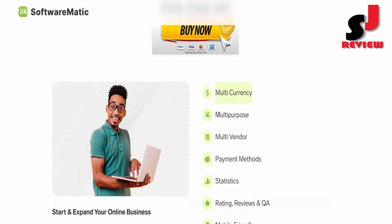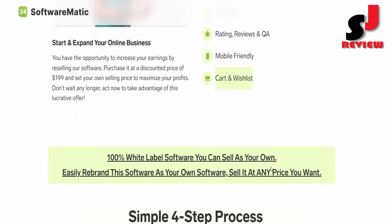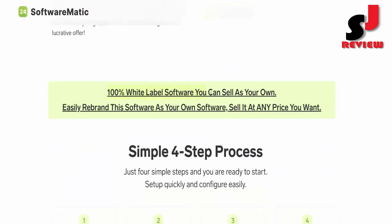Multi-currency. Multi-purpose. Multi-vendor. Payment methods. Statistics. Rating, reviews, and Q&A. Mobile-friendly. Cart and wishlist. 100% white-label software you can sell as your own. Easily rebrand this software as your own and sell it at any price you want.